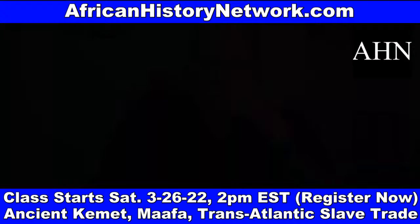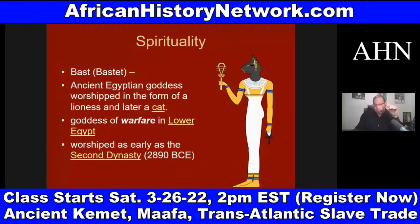Wakanda is a real word. Wakanda means 'possesses secret powers' in the Omaha-Ponca Native American language and the Sioux Indian language. Wakanda is also a Bantu word. When we look at Bast, or Bastet, she is an ancient Egyptian goddess, a Netter, worshiped in the form of a cat or lioness — a goddess of warfare in Lower Kemet, worshiped as early as the Second Dynasty, about 2890 BCE.